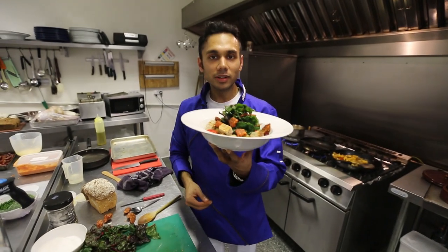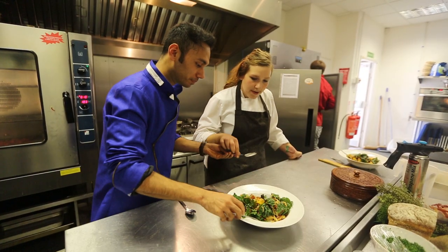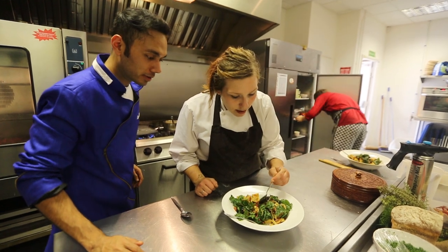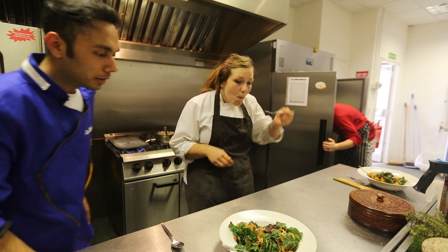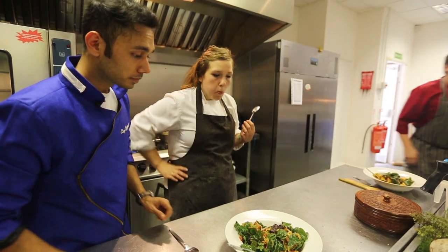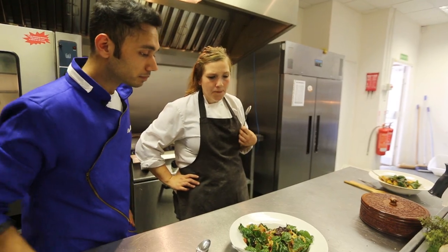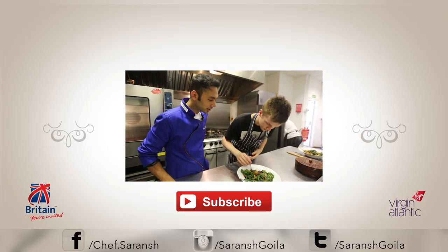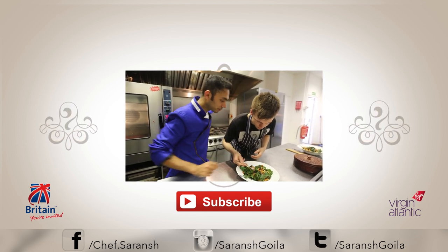Now let's see if my fellow chefs like it. Do try the squash for sure and perhaps if you like chorizo or a bread. We have another gentleman who has helped us out a lot to make food — he's going to do a tasting. Do taste the squash, the yellow one.